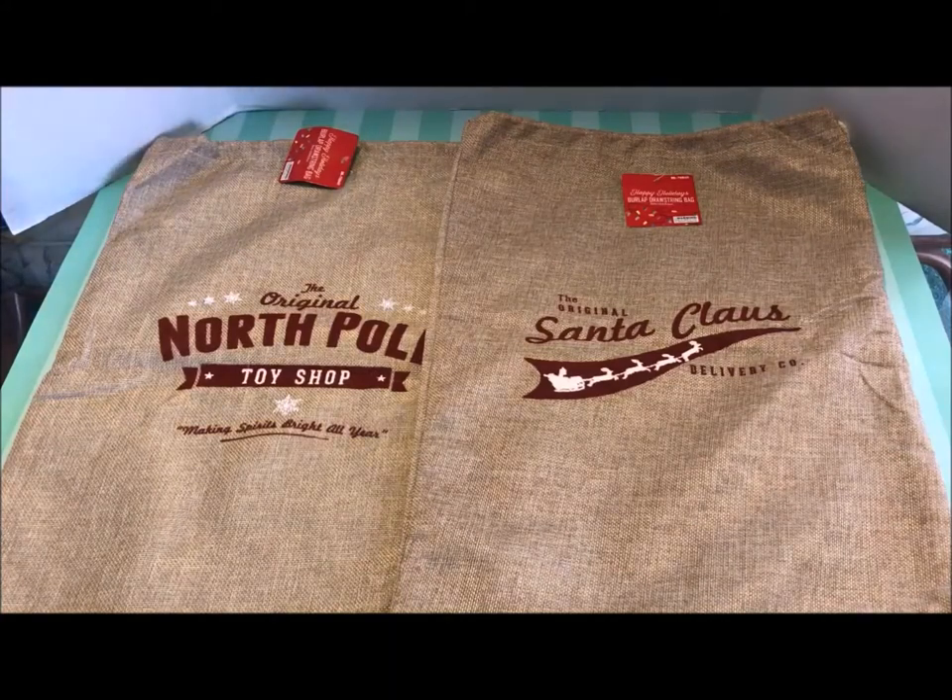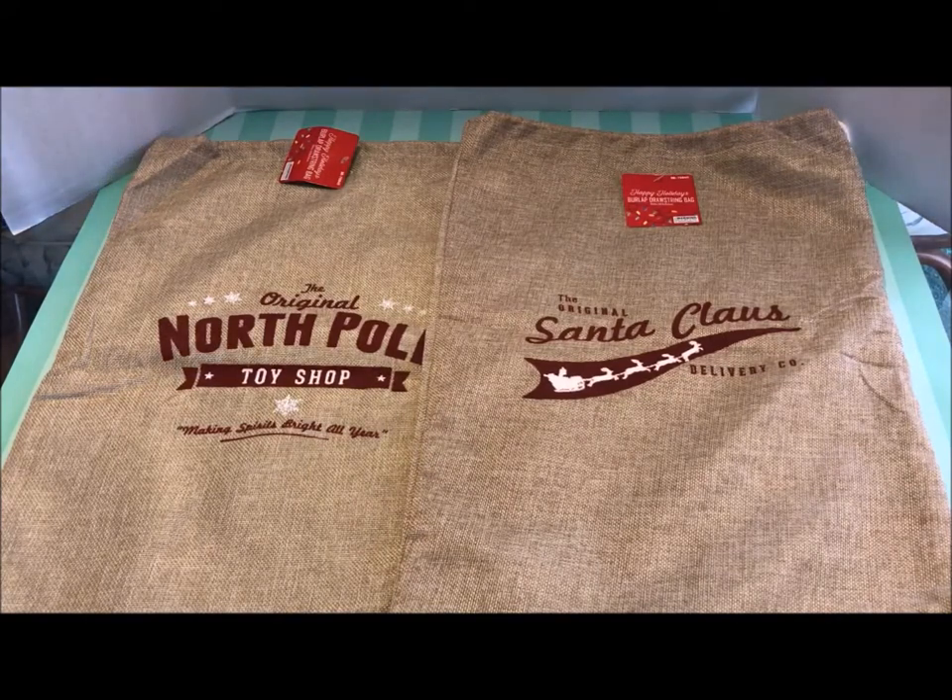Hi everyone, this is Maria and I'm back with another fun Christmas haul from the 99 cent only store. I do have a few items in this video that are non-Christmas, and so I'll show those to you at the end of this video.